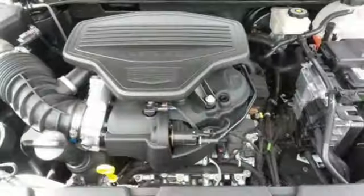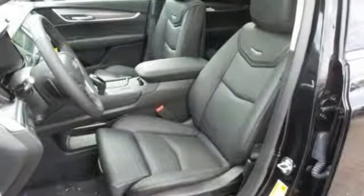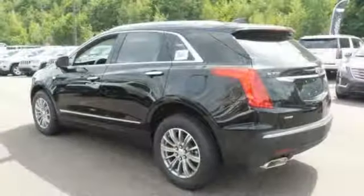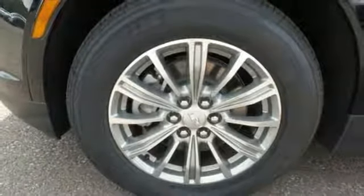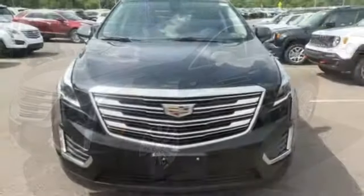The XT5 offers rear park assist, a rear vision camera, a power liftgate and up to 63 cubic feet of cargo space. Ample entertainment options include the Cadillac Q information and media control system and OnStar with 4G LTE. Underneath the sleek body is a 3.6 liter V6 engine for a powerful and smooth ride.